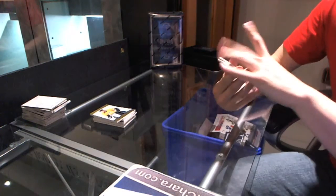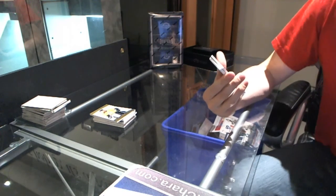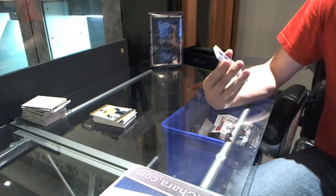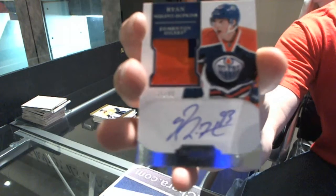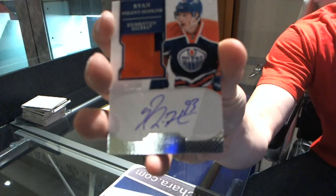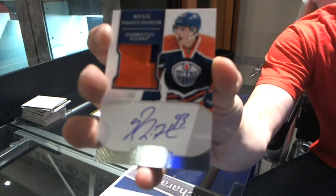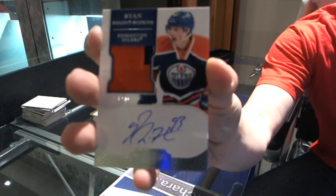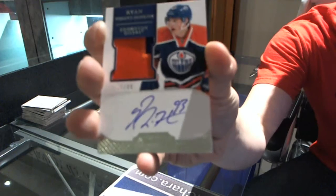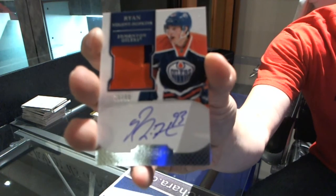Oh-ho-ho-ho! Number 15 of 99, two-color, rookie, patch, auto — the NUGE, Ryan Nugent-Hopkins! Ryan Nugent-Hopkins, 15 of 99.